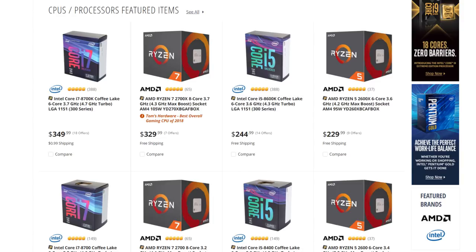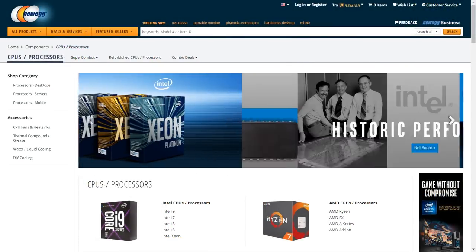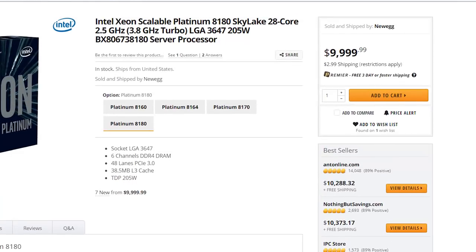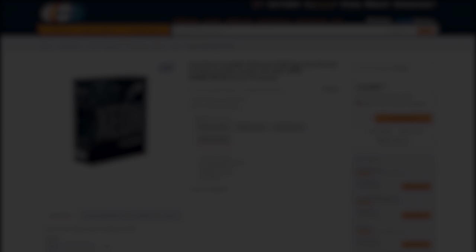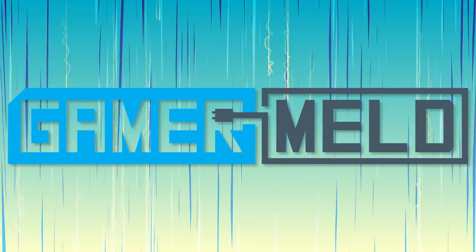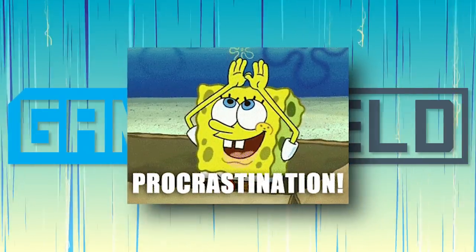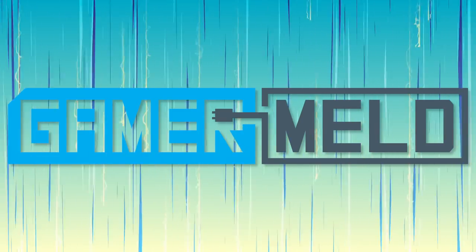And this actually brings me to my first point. There isn't really a one-size-fits-all processor. In fact, you could easily spend more and get less from it. That's why the first thing you've got to ask yourself is what you plan to do with your new computer. This is Gamer Meld, so I know most of you are gamers — but is that all you do? Do you want to stream as well? Are you in college, and for what? These are all important questions.